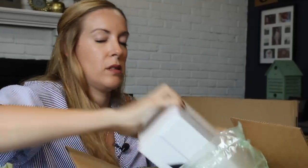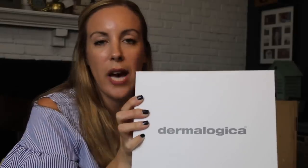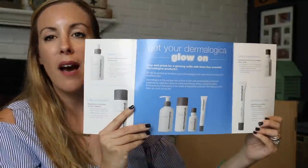Next up — Dermalogica. This is a new one for this YouTube channel; I don't believe we've ever talked about this brand before. This is actually great because I have some type of explosion going on on my forehead. Even though I am 40, that still happens — thanks, Mom. So let's open this up. They've given me a little explanation sheet. I'm so excited.